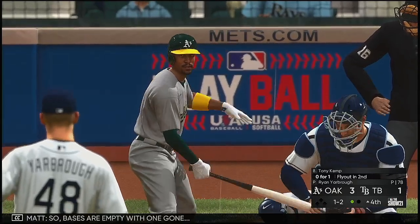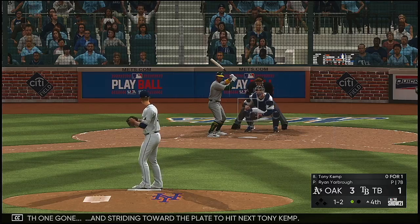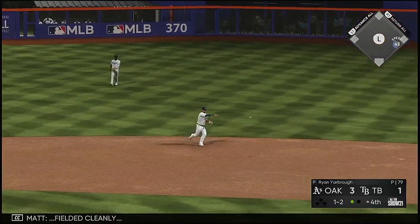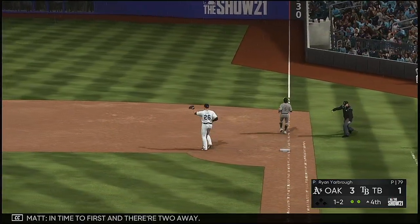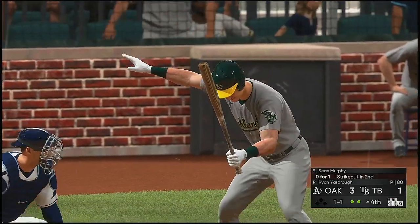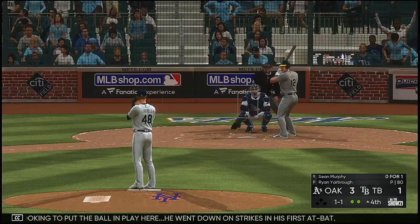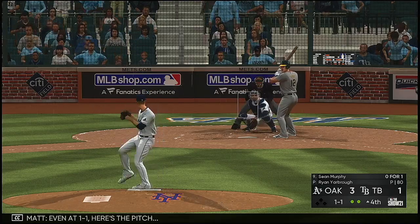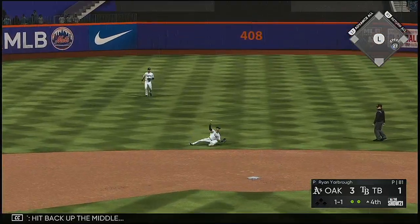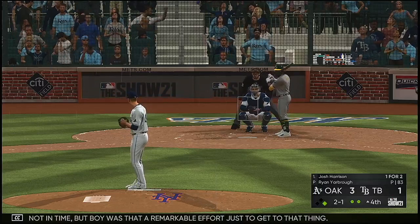Now batting with bases empty and one out, striding toward the plate: Tony Kemp. Hit out toward second, fielded cleanly, in time to first — two away. Now at the plate: Sean Murphy, looking to put the ball in play. He went down on strikes in his first at-bat. Even at a ball and a strike — here's the pitch. Hit back up the middle — throw not in time, but that was a remarkable effort just to get to that thing.